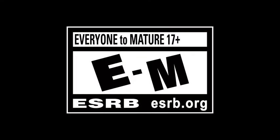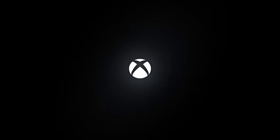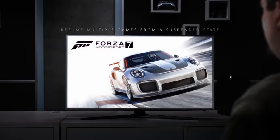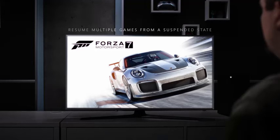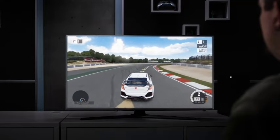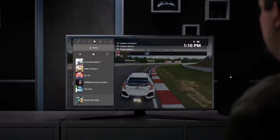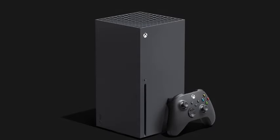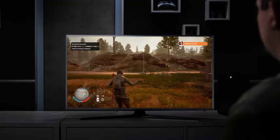Number four: Xbox Series X 1 terabyte SSD console, includes wireless controller, up to 120 frames per second, 16 gigabytes RAM, 1 terabyte SSD, and true 4K gaming with Velocity Architecture. Experience the pinnacle of gaming with the Xbox Series X. Dive into immersive worlds with stunning visuals powered by its cutting-edge 16 gigabytes RAM and 1 terabyte SSD storage. Enjoy seamless gameplay at up to 120 frames per second, delivering unparalleled smoothness and responsiveness. With true 4K gaming, every detail comes to life.